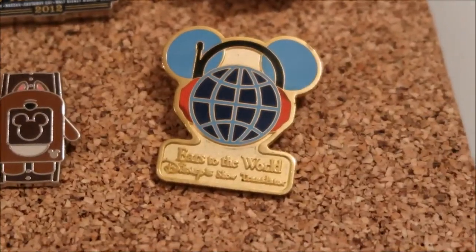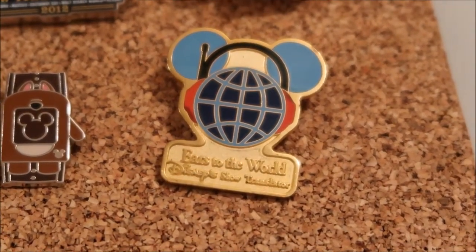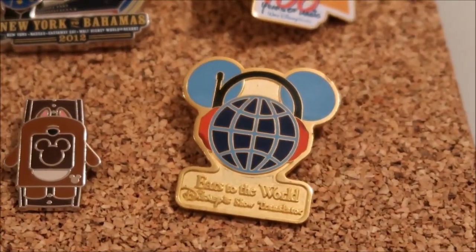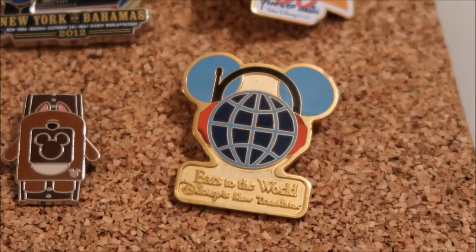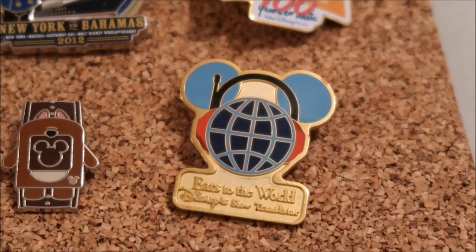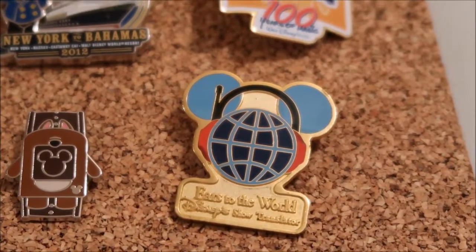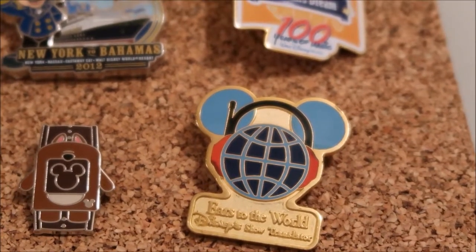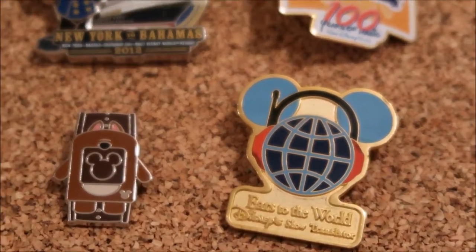This last pin is an Ears to the World Disney Show Translator. I looked it up and couldn't find it anywhere on Pin Pics, but it's definitely a funky pin — not LE or anything, but definitely different. I traded for it with a cast member at the gift shop by the International Gateway entrance to Epcot. I just thought it was unique, and it reminds me now of our last cruise where somebody was deaf, and there were two people doing sign language and acting out the play, translating the show for them.